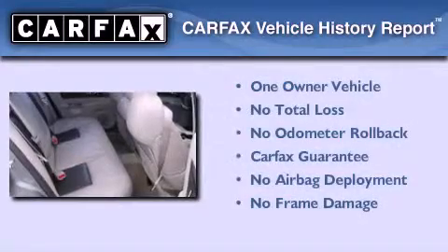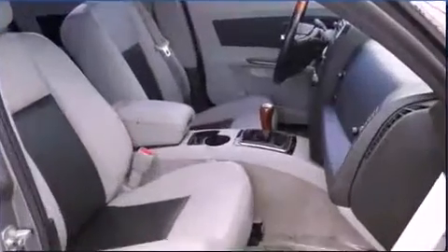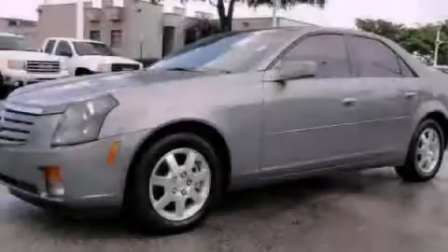This Cadillac has had only one owner, and it qualifies for the Carfax buyback guarantee. This vehicle is sure to sell fast. Call and arrange your test drive today.